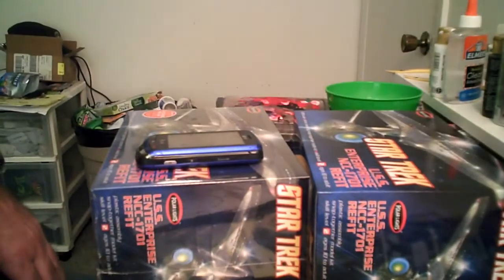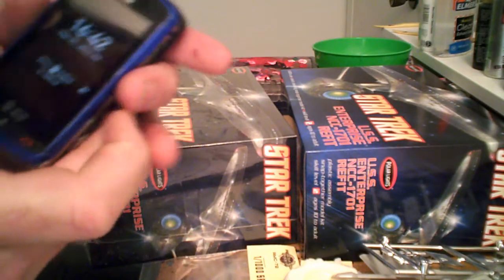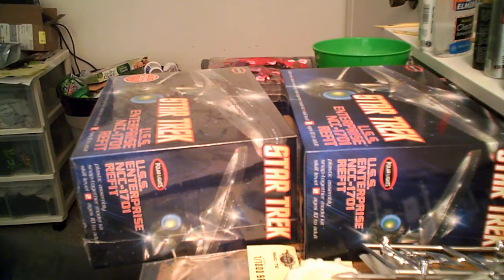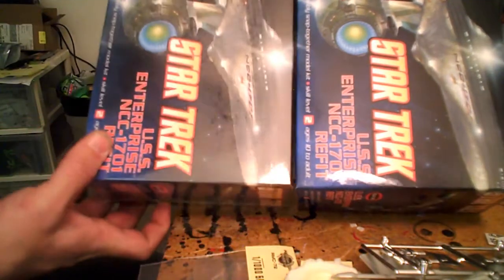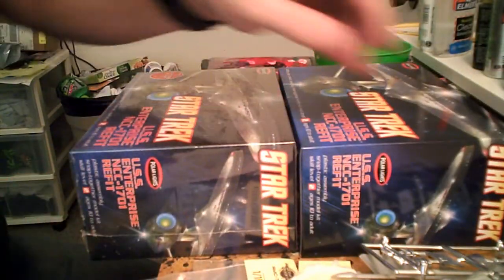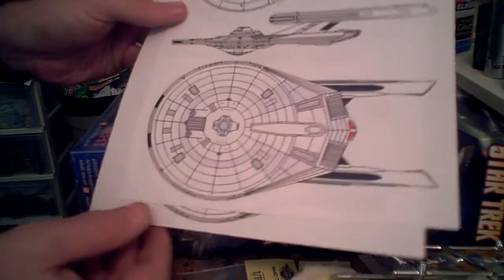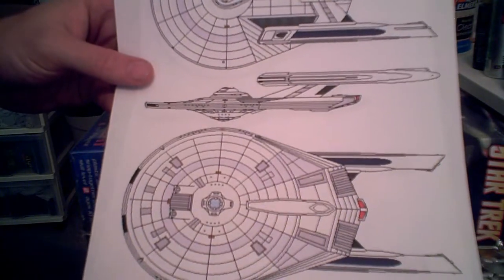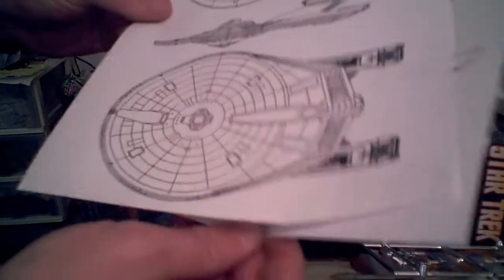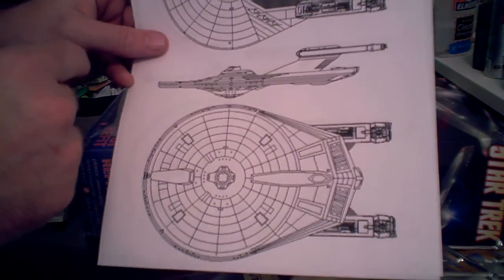I'm going to do kind of a variation of the theme here, or variations. First off, it is today, April the 1st. I'm going to be taking two of the 1/1000 scale Enterprise Refit kits from Polar Lights and converting them into two versions of one of my own designs — the Pegasus Class Cruiser, or the USS Odysseus as I call her. One will be the Federation version after her refit, and the other is going to take the engines from the Klingon Cruiser in this same scale and refit to the Terran Empire's version.